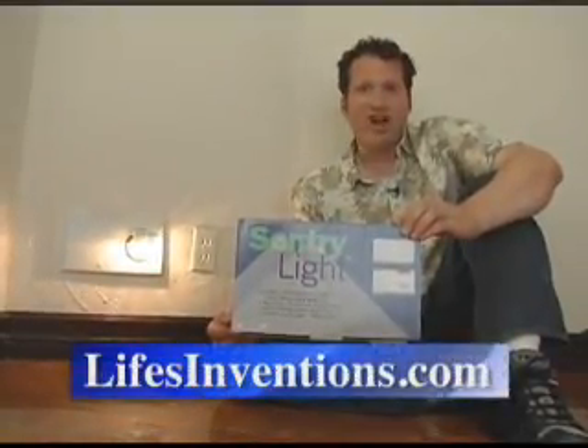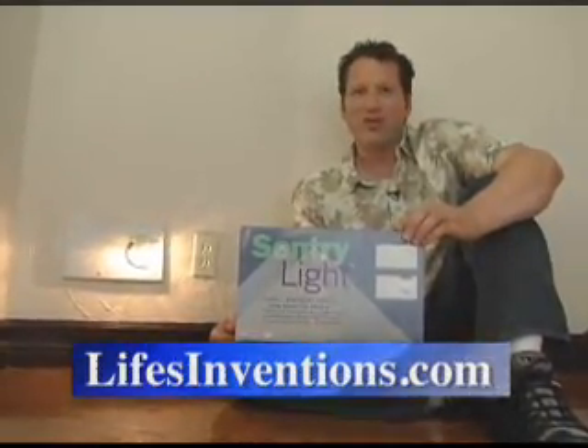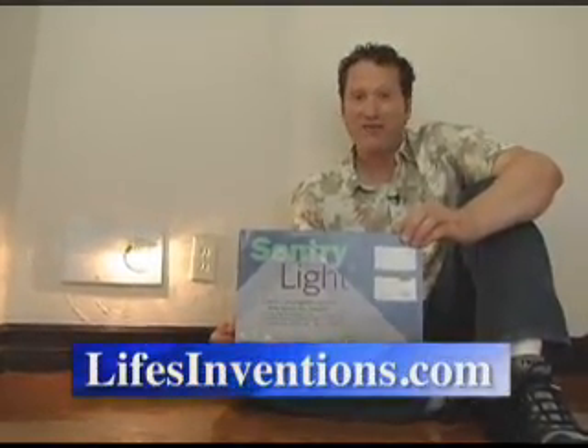It's called the Sentry Light and you can find them at lifesinventions.com. At Life's Inventions, some of our favorite inventions are the ones that can save your life, and the Sentry Light certainly belongs in that category.